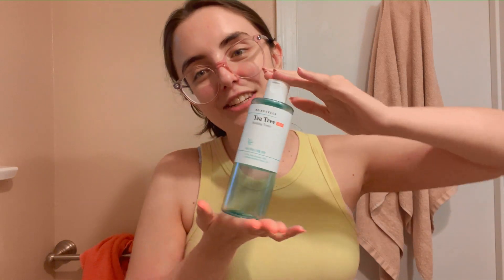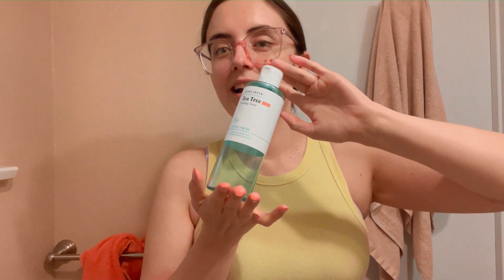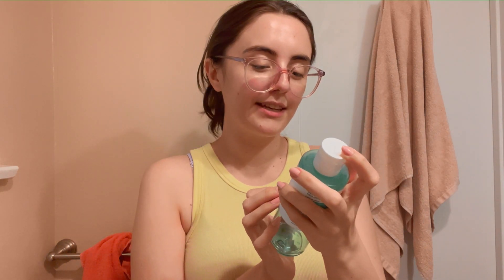I finally finished this — it's my last full size of this product. I had three in total and used all three. I still use it all the time in the smaller bottle. It's my favorite toner: the Tea Tree Cica Soothing Toner from Bring Green. I very much recommend it.